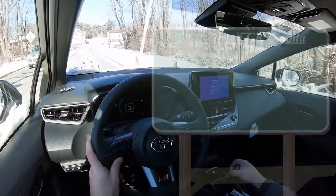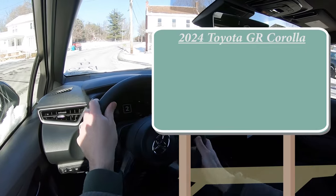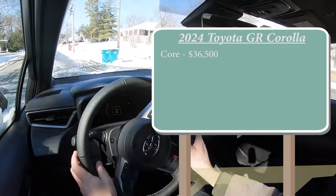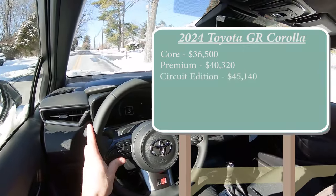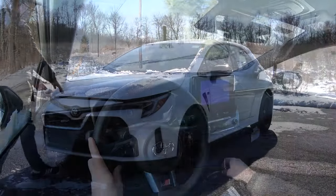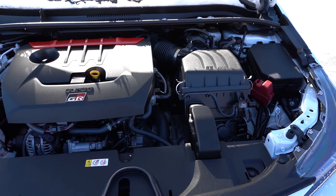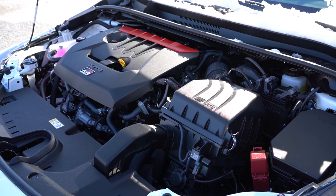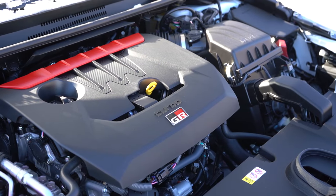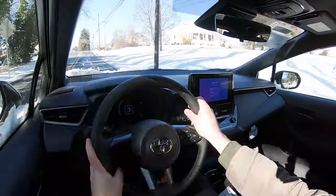Let's start with pricing. There are a few different trim levels for the 2024 GR Corolla: the Core starting at $36,500, the Premium at $40,320, and the Circuit Edition at $45,140. Regardless of trim level, the powertrain is the same — a 1.6-liter turbocharged three-cylinder putting out 300 horsepower at 6,500 RPM and 273 pound-feet of torque at 3,000 RPM.